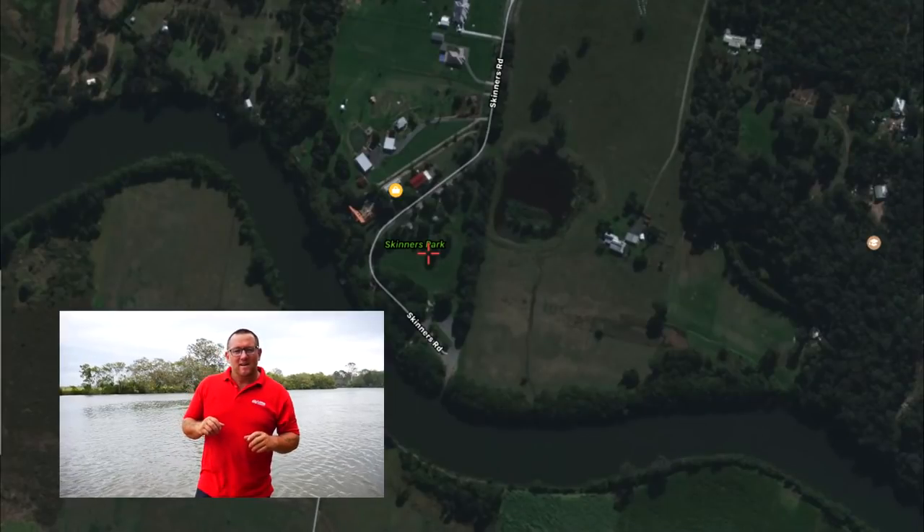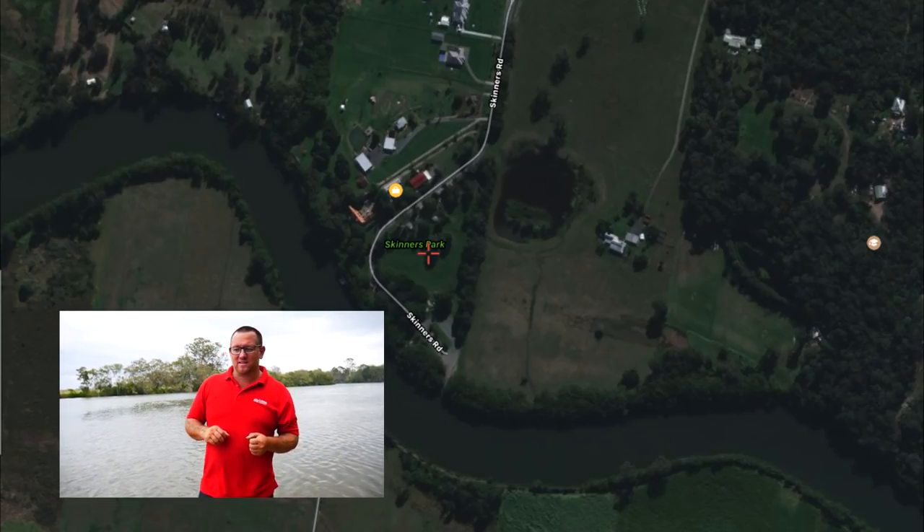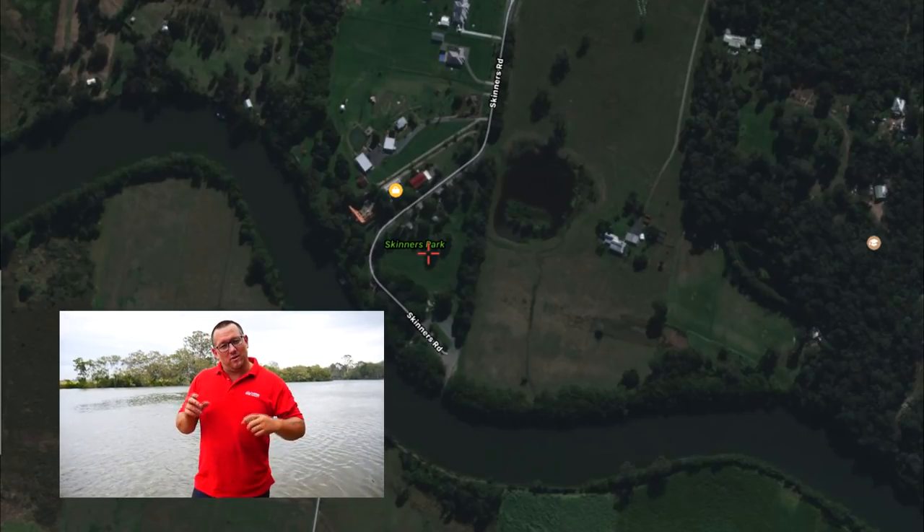Alright guys, that concludes all these jetties on the southern side of the river. Now we're going to move to the northern side and show you a few over there. When it comes to the more well-known jetties, you can't really go past Skinners Park. Skinners Park has been known for a long time for its great ability to catch good numbers of sharks. Besides the sharks, you can also catch Jew, Threadfin Salmon, Brim, Flathead, and even the occasional whiting. When it comes to snags and current — limited snags, limited current. Three ball absolute maximum. Thumbs up for cast netting.